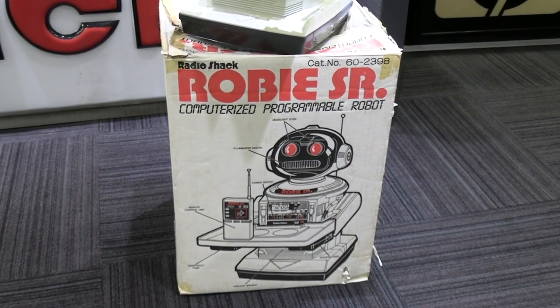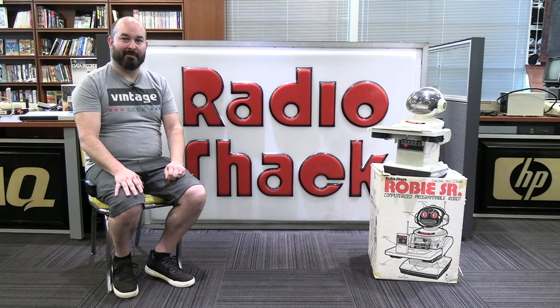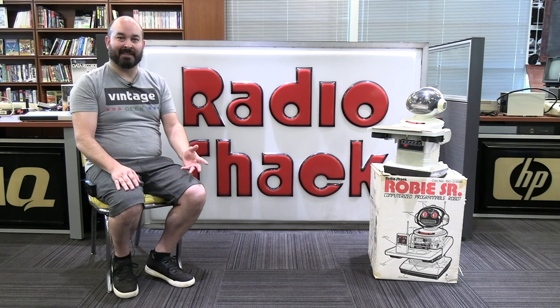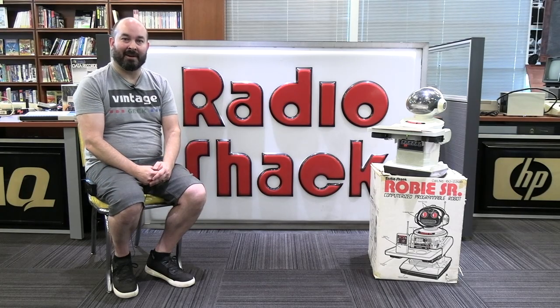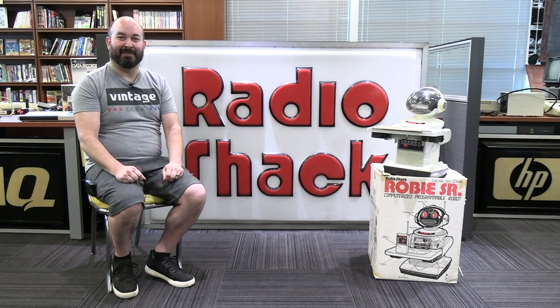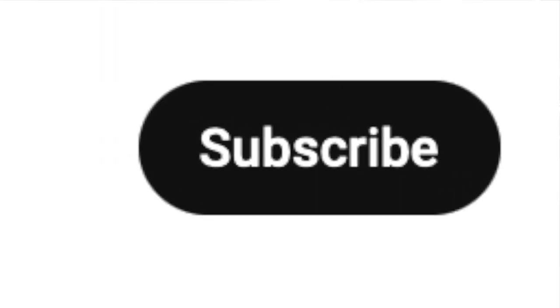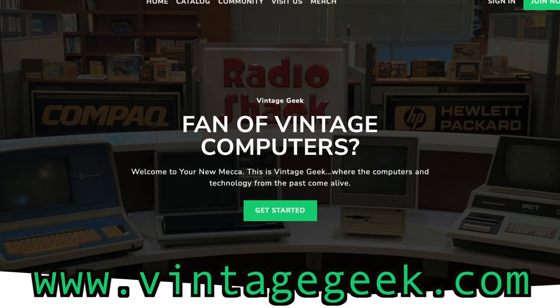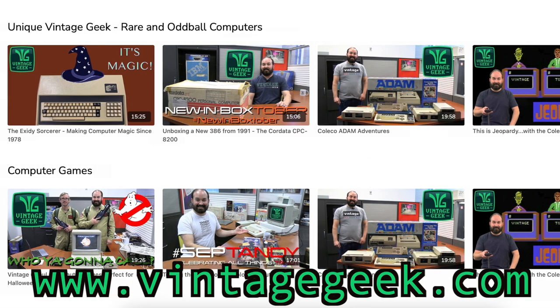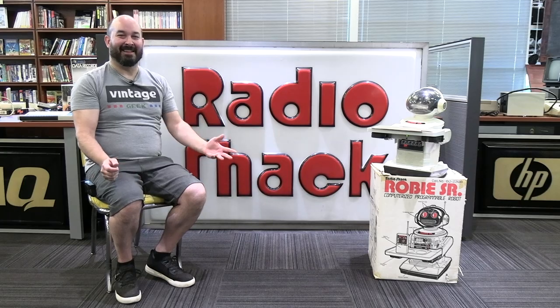So there you have it — the Roby Sr. from Radio Shack. What a cool little robot. I'm really looking forward to doing more with it once we get the cassette player up and running. I've also read that there was a piece of software someone wrote that could actually create the commands using a Commodore 64, which is kind of weird since it's a Radio Shack product. If anyone knows about that software or where to find a copy, please put that in the comments below. If you like vintage technology, vintage computers, and even robots, be sure to like and subscribe. Become a Vintage Geek member at vintagegeek.com for extra content, video content, code snippets, and discounts on museum admission. Until next time, I'm Aaron, this is Roby, and this is Vintage Geek.